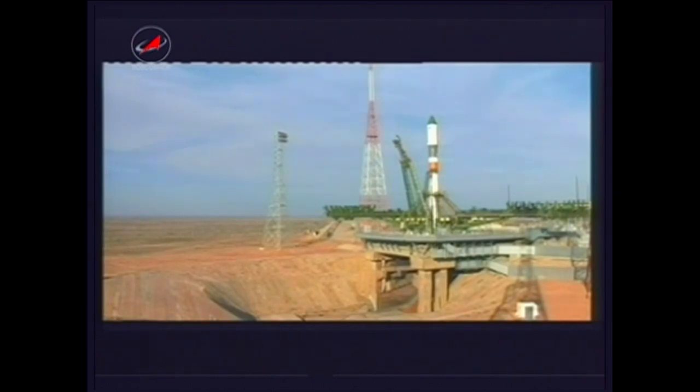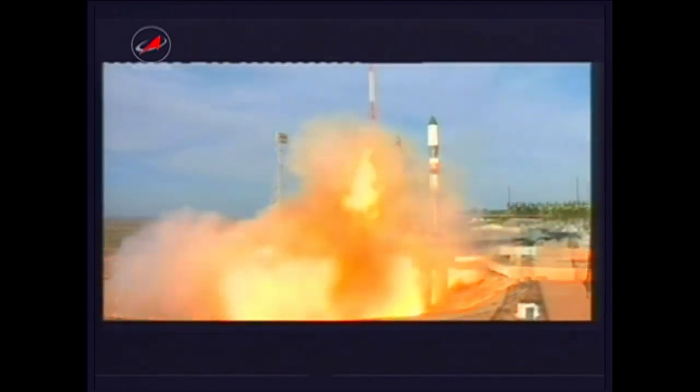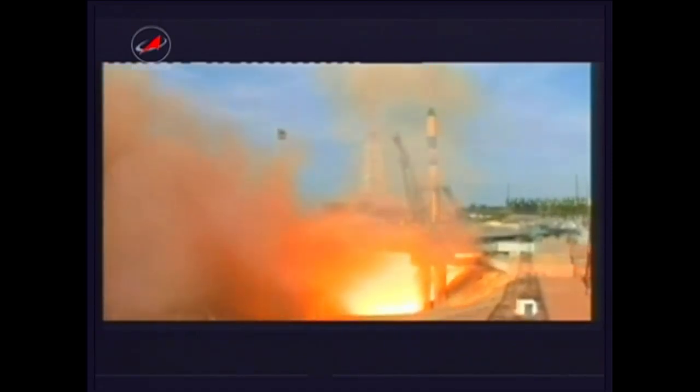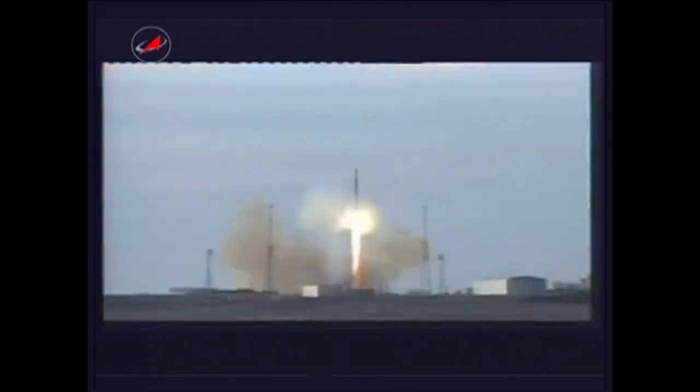17 seconds, 8, 7, 6, second umbilical backs away, main engine start has been initiated, main engine start and liftoff — liftoff of the 47th Progress Resupply Vehicle to the International Space Station.